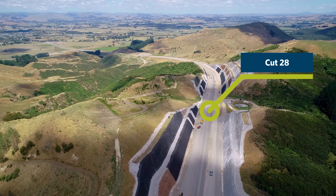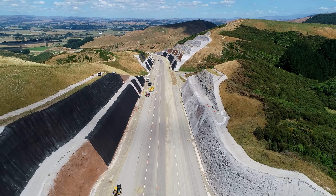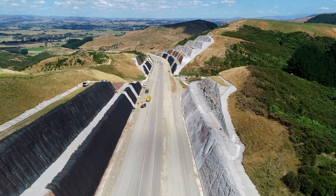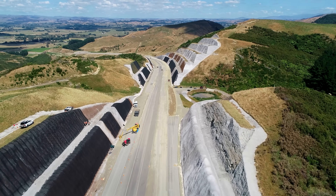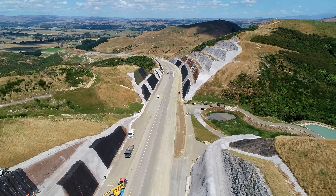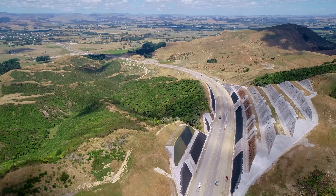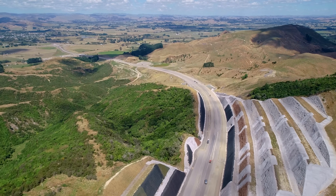You can see all the different treatments we're applying to lock in the surface of the batter or stop it fretting. Different solutions there — the brown is actually a progranate, like a sprayed media that grows vegetation, and then the black matting goes over the top of that.